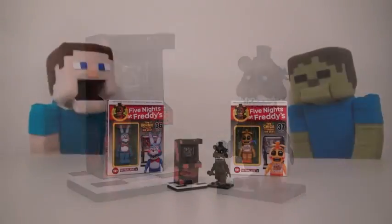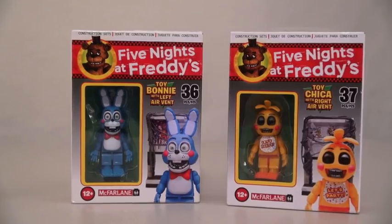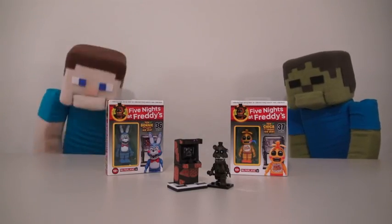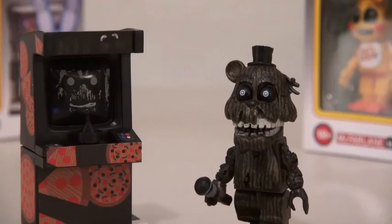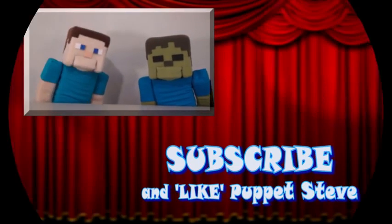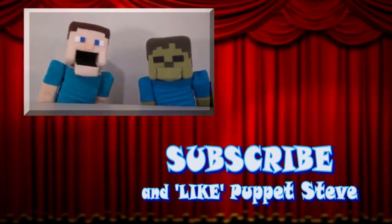Well, Zombie Steve, looks like we have two more play sets left to review! And thankfully, these ones don't look as creepy! So hopefully, nothing bad will happen when we review these! Ha ha ha! I wouldn't count on it! Make sure you subscribe to The Puppet Steve Show for more Puppet Steve in the future!